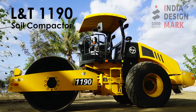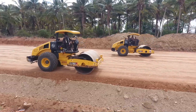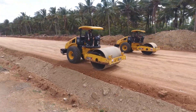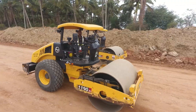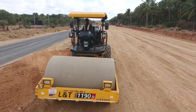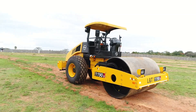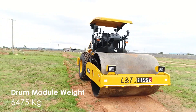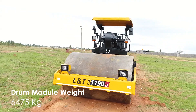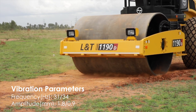The L&T 1190 Soil Compactor has been awarded by India Design Mark for good design. It is a reliable solution for varied applications like highways, irrigation, airports, railways, and haul roads. The L&T 1190 HF comes with a higher weight front drum module with higher applied forces for best-in-class compaction. It has a drum drive option and dual frequency selection for easy operation.